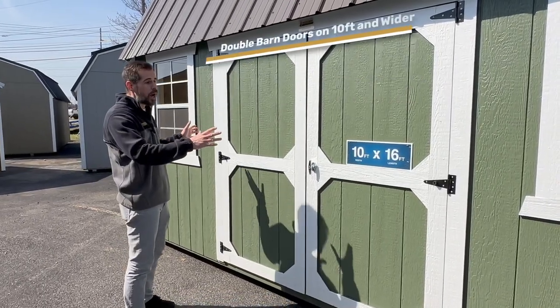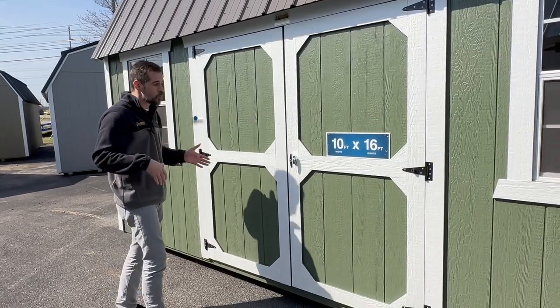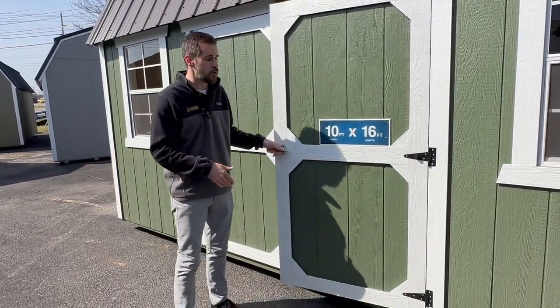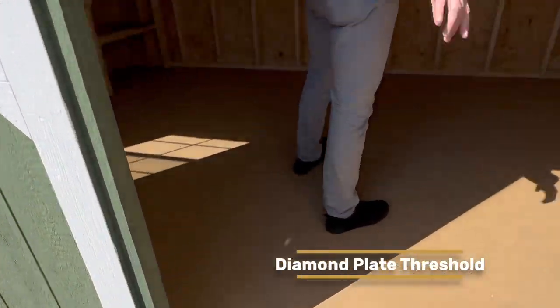Any of the 10 foot or wider models come with double barn doors that have a six foot opening. Anything eight feet wide comes with a single four foot barn door. You'll notice the tough diamond plate threshold as we enter.